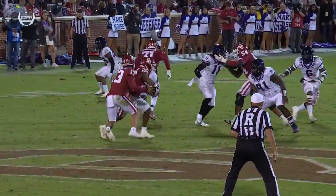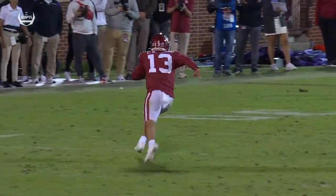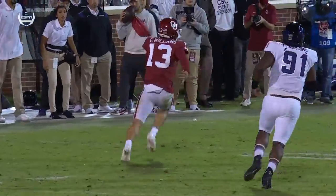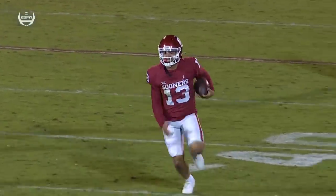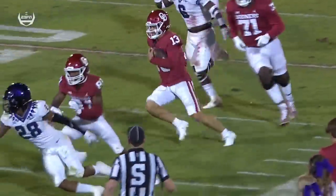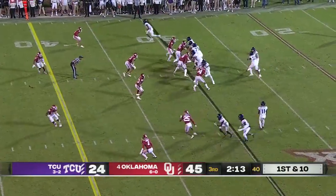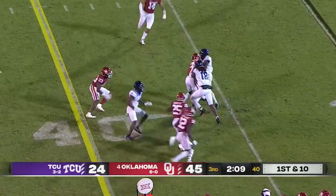Takes it all the way into the house. This is different wrinkles, a different kind of offense — much more reminiscent of what you'd see from a Jalen Hurts Oklahoma offense, or even going back to Baker Mayfield or Kyler Murray. They haven't been running that the last year and a half with Spencer Rattler, but this has been a continuation of the superhero stuff.